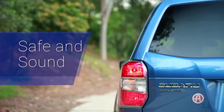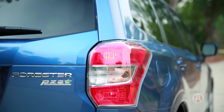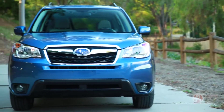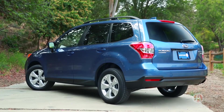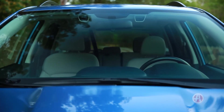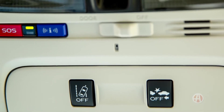Safe and sound. Working hard to keep you safe, the Forester earned a five-star overall government crash test rating. There is also a standard rear-view camera and the optional EyeSight driver assist package, which has adaptive cruise control and lane departure warning, among others.